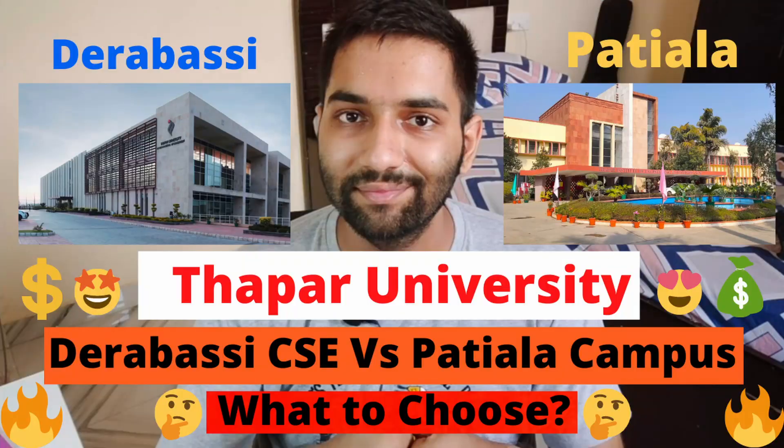Hello guys. In the last video we talked about Thapar Derabassi vs Thapar Patiala campus — if you haven't seen the video, the link is in the description. Today I'll be talking about how you can change or basically upgrade your branch after coming to college, after first year. Also, your branch might be upgraded during counseling as well.